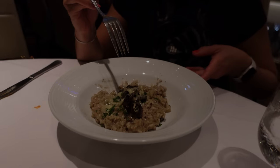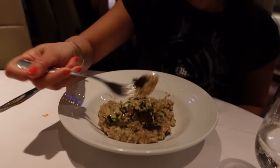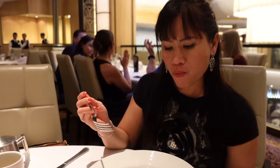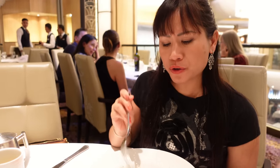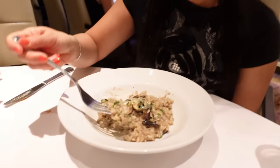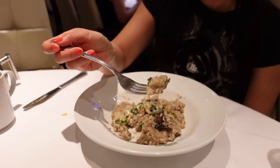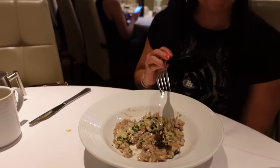Mushroom risotto. The cheese. The risotto — they infuse a really nice strong flavor of mushroom into the risotto. Cooked perfectly. Creamy. This is a really nice risotto. I like this. Very nice.